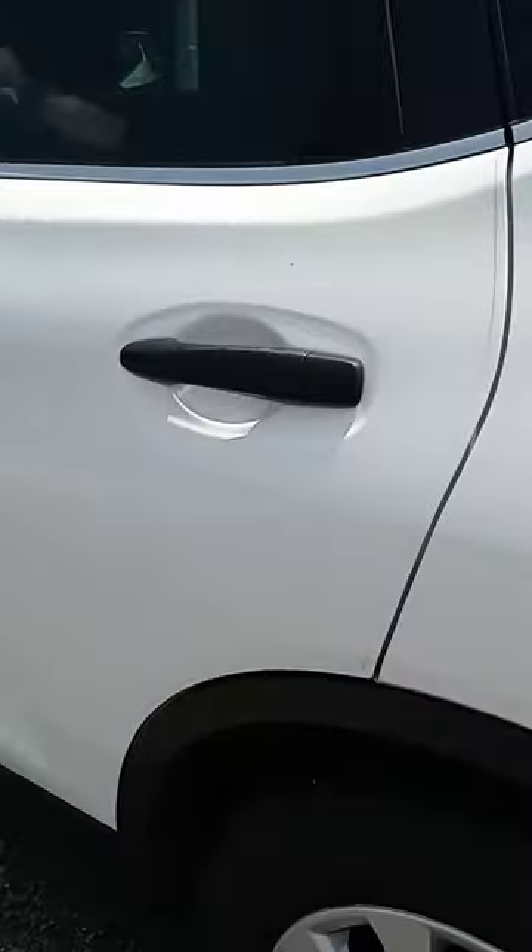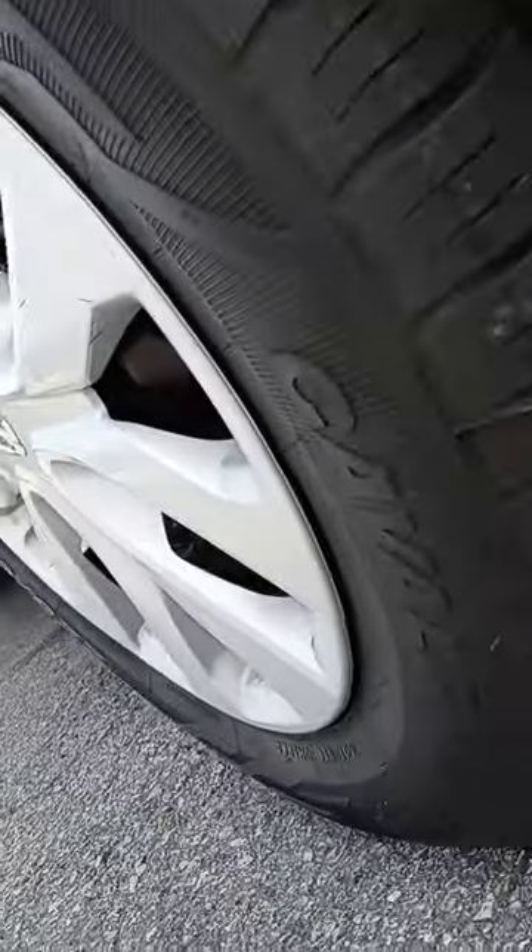All our pre-owned vehicles come with a warranty, and all of them come with a maintenance plan. There are also some new tires on there.